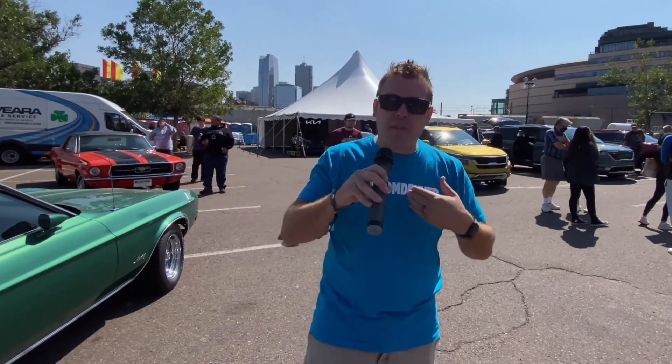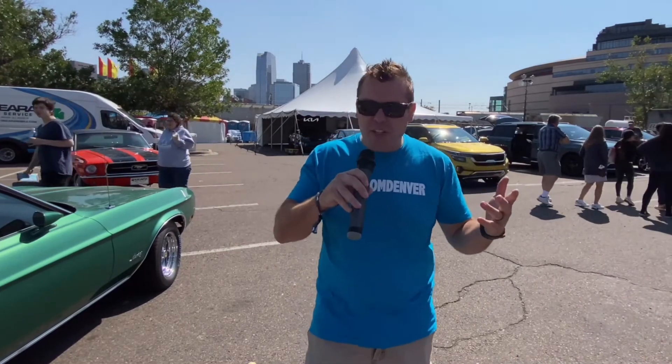There you go — the 2021 Denver Auto Show, it's a wrap, at least for me. They're here all weekend, so if there's still time, get down here — it's right at Elitch Gardens. Until then, hashtag I'm From Denver. I'm going to go see who's going to let me take a test drive for two years.